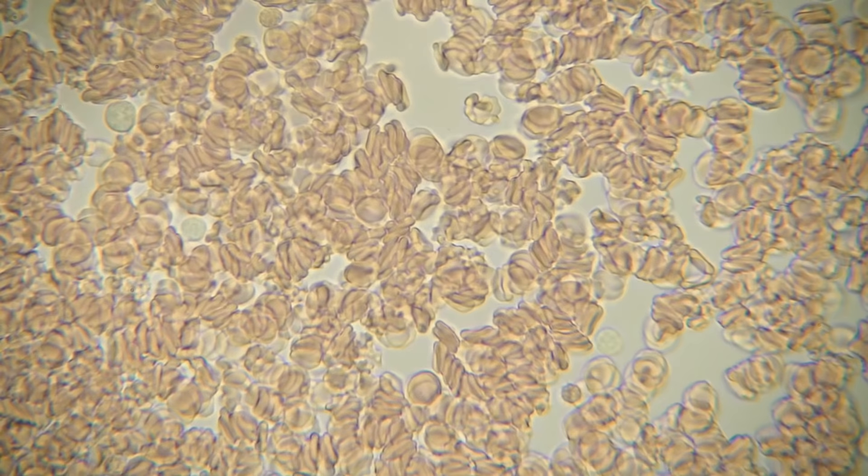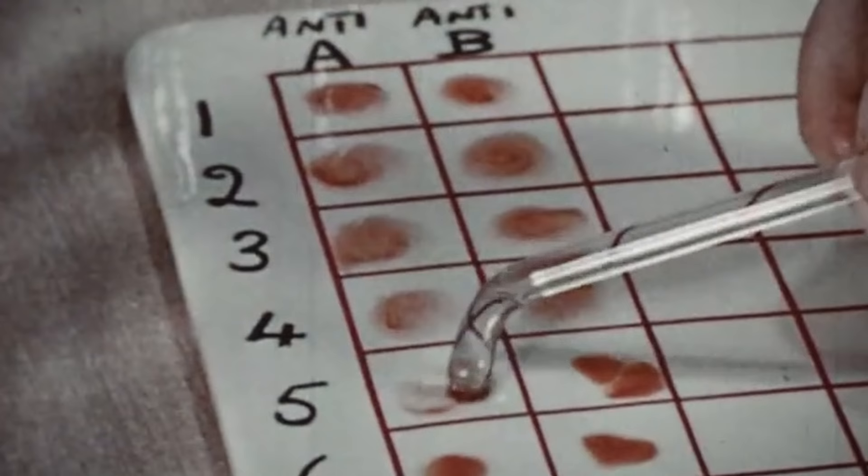As for why humans evolved this complicated system of blood types and compatibility, we don't really know. The original mutations are thought to date back nearly 20 million years. But whatever the biology is behind blood typing, it's a real practical thing that matters. And in many parts of the world, knowing your blood type is fairly common knowledge.